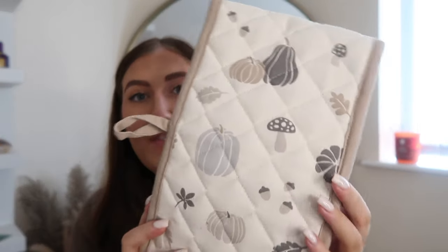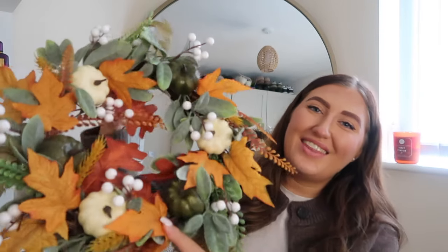I also have a pumpkin oven glove that Callum ordered for my boo basket but it arrived late. It's got very cute neutral pumpkins all over it — I think it was from Matalan. We actually didn't have an oven glove, so this was perfect. It is so beautiful.